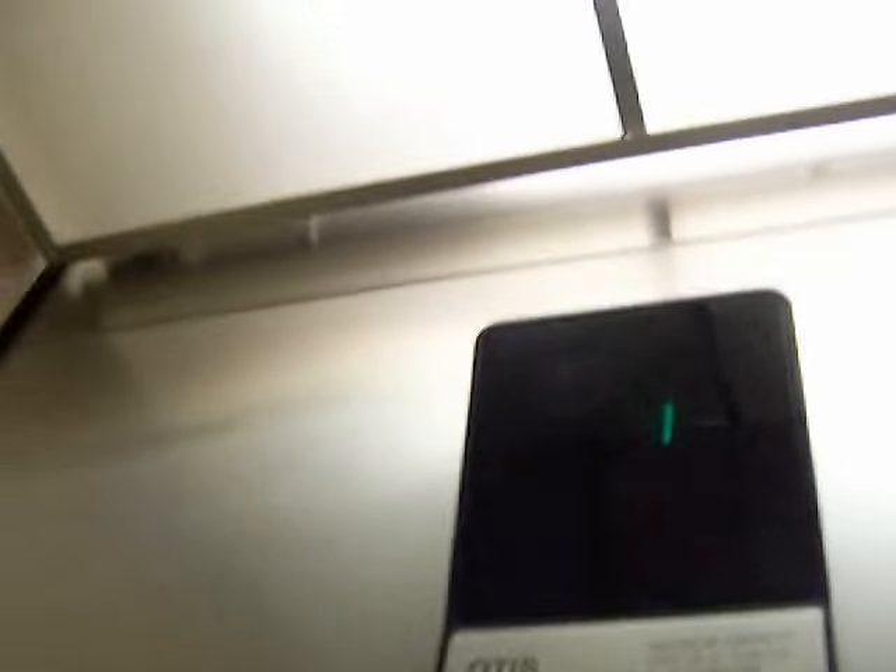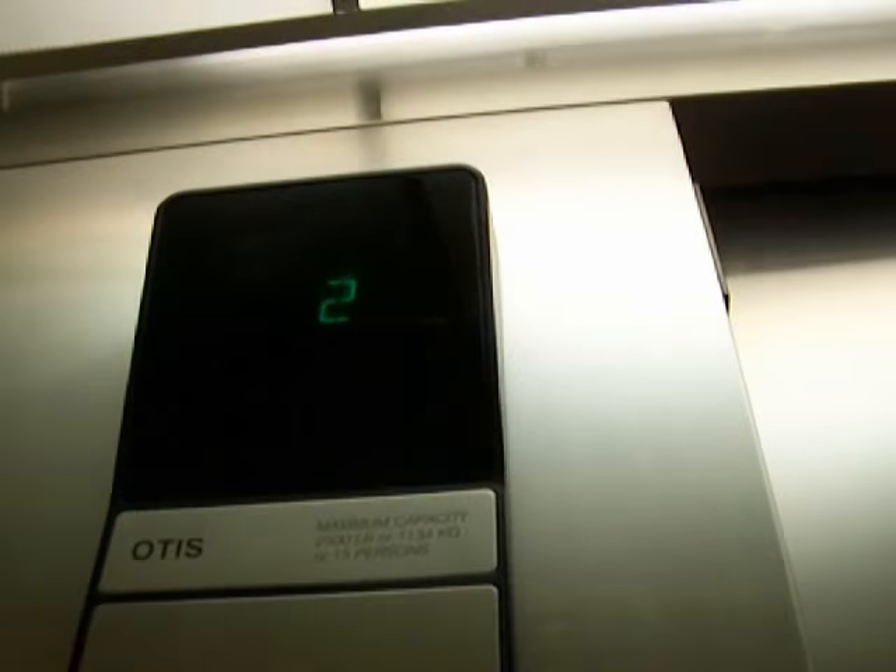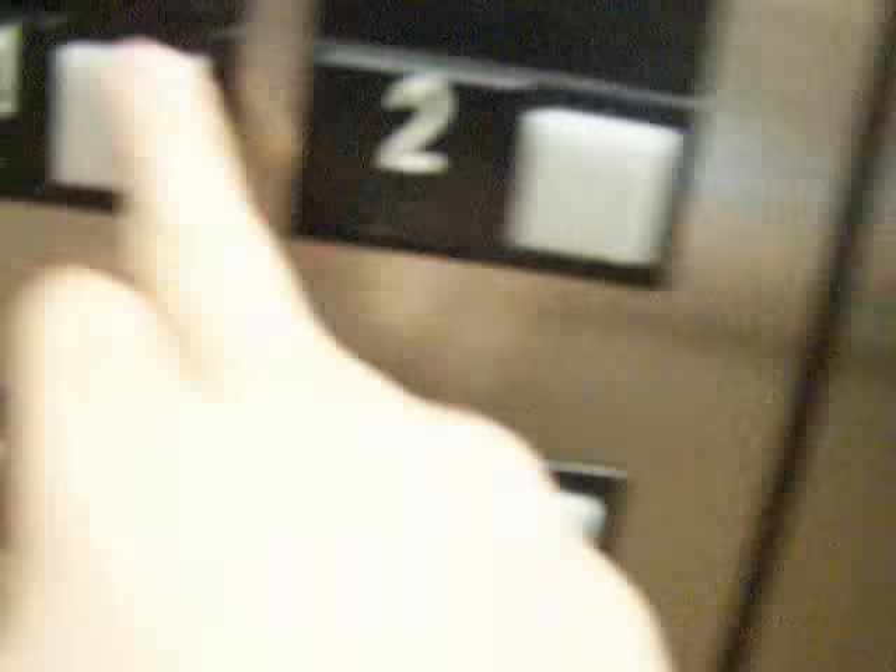This is a nice elevator. Here we go. Three. Go back down the wall.